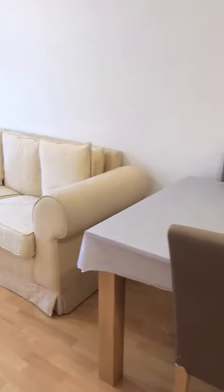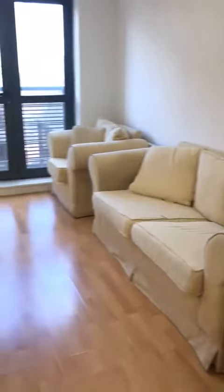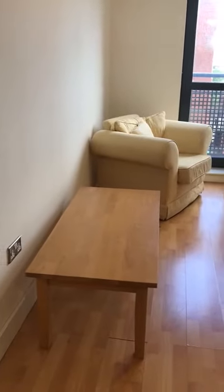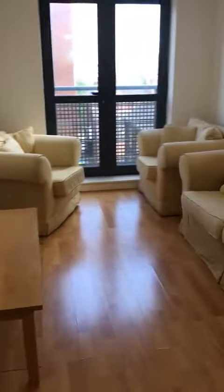And then we have a seating area and a lounge with a Juliet balcony. So this is number 87 Queen's Court.